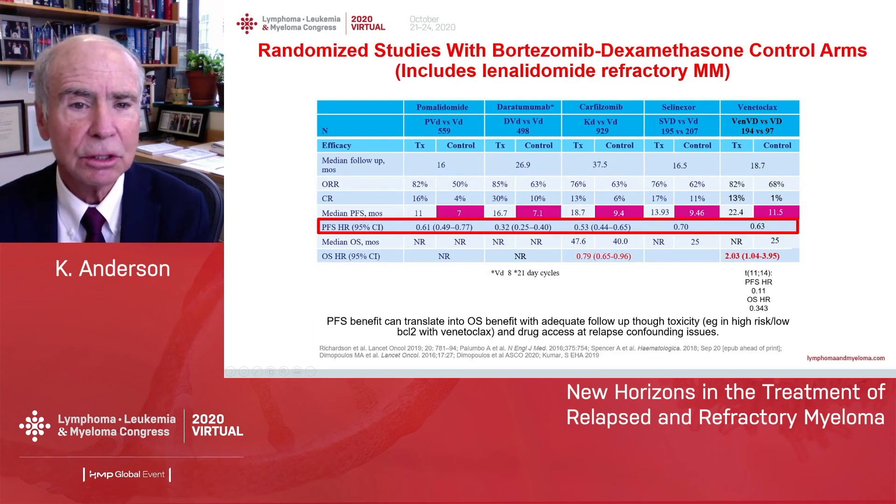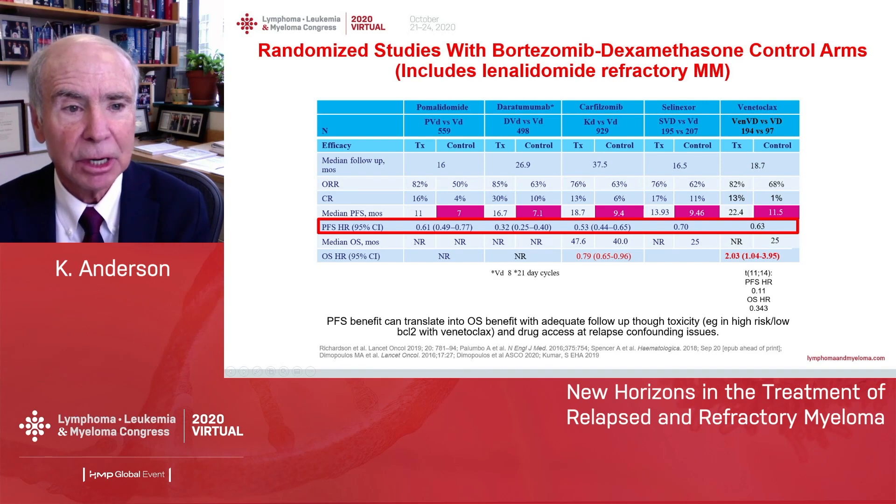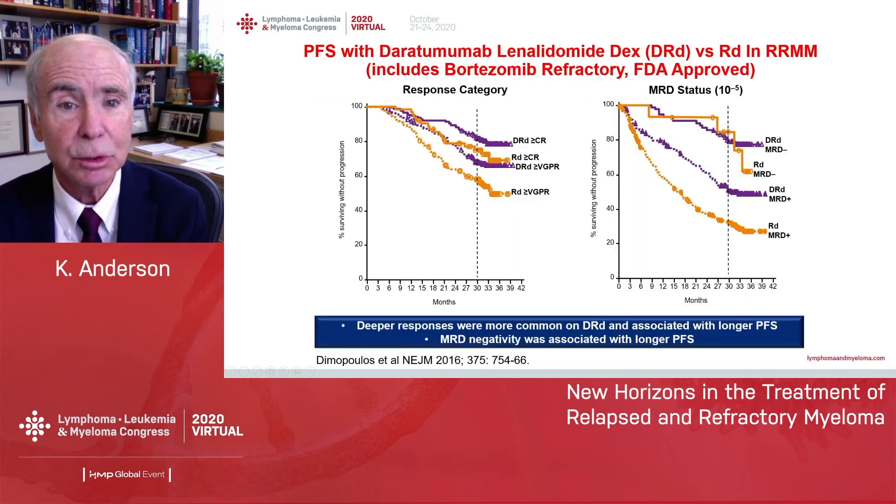Here's a slide that puts together all of the trials that used Velcade-dex as a control arm — patients whose myeloma was sensitive to Velcade but resistant to lenalidomide. There are pomalidomide-Velcade-dex, daratumumab-Velcade-dex, carfilzomib-dex, selinexor-Velcade-dex, and venetoclax-Velcade-dex. In each case, you can see a PFS advantage and a hazard ratio in favor of the triplet, although overall survival is confounded by subsequent therapies.